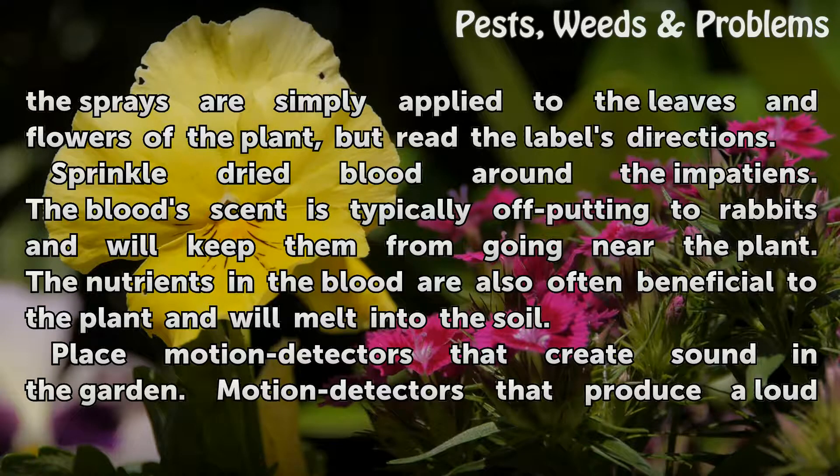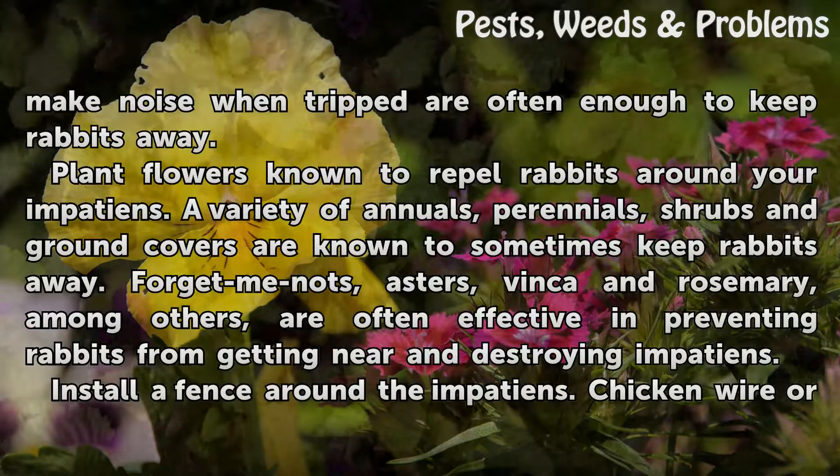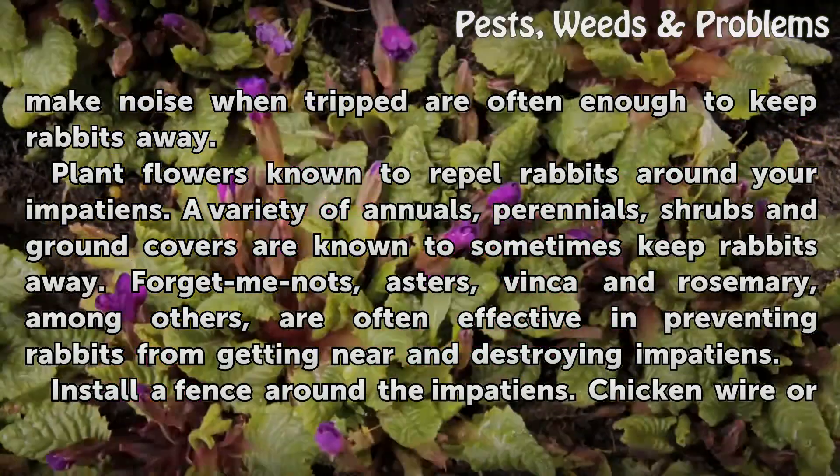Place motion detectors that create sound in the garden. Motion detectors that produce a loud noise when tripped are often enough to keep rabbits away.